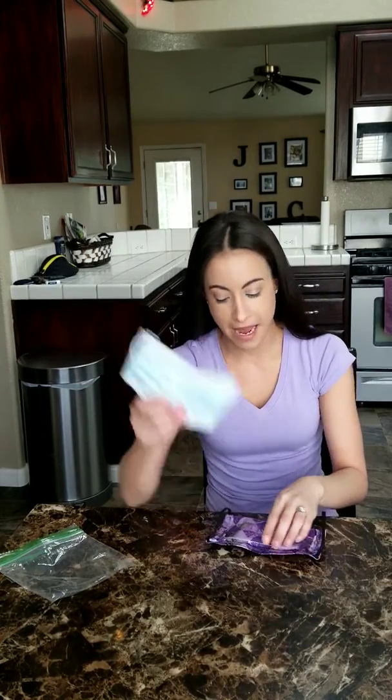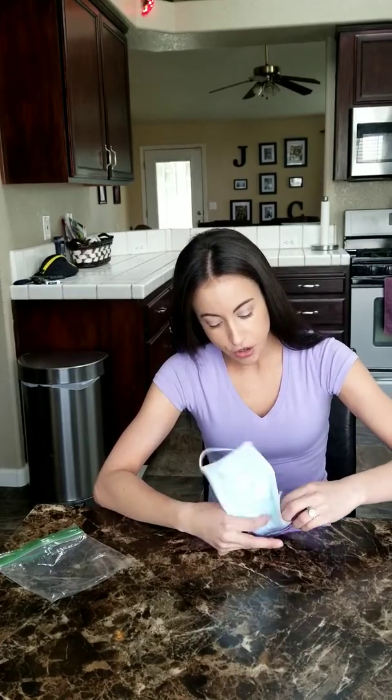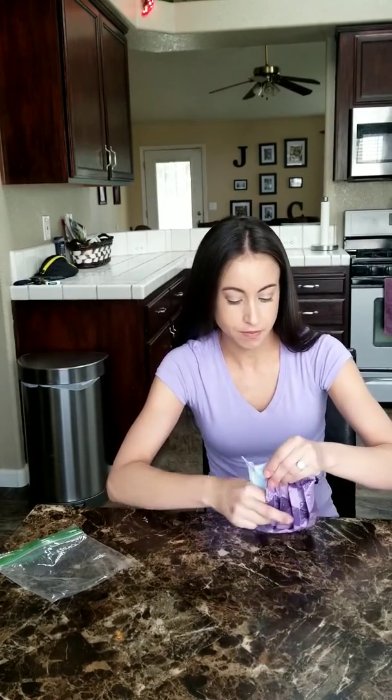I'm also going to try to get some black if anyone is even interested. They may be something where I'm the only one that wants one, but they're kind of cool because I put a little bit of wire in them so they go around the nose. And if you have an actual mask, you can put them inside because I've made a little pocket.